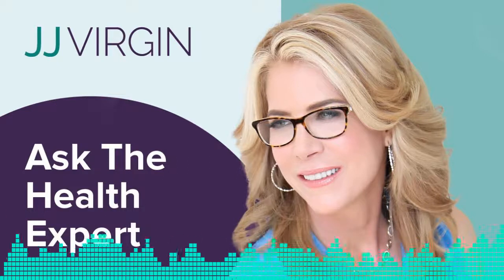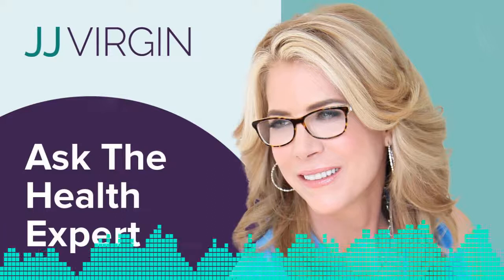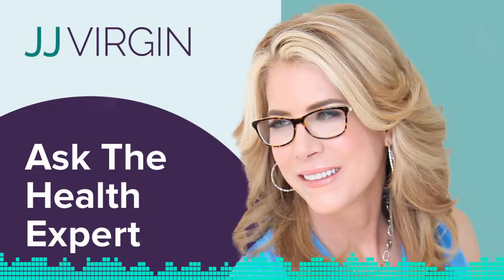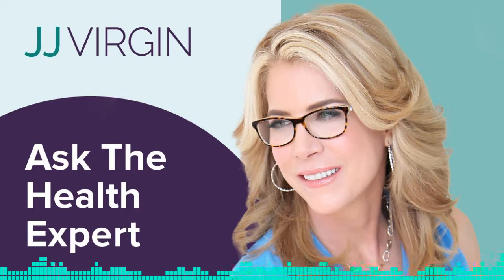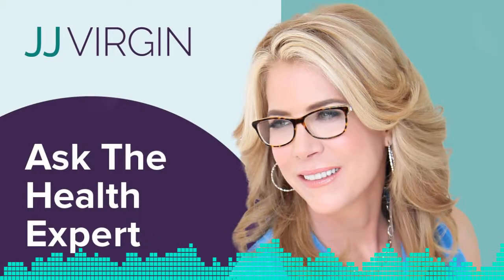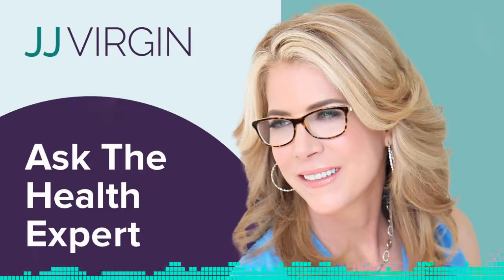What type of nutrition or supplements will help you keep your skin looking great on the outside? This is JJ Virgin, four-time New York Times bestselling author, celebrity nutrition expert, and fitness hall of famer. I've been on a lifelong quest for answers to the toughest health questions, and now I'm sharing what I found with you. Welcome to Ask the Health Expert.